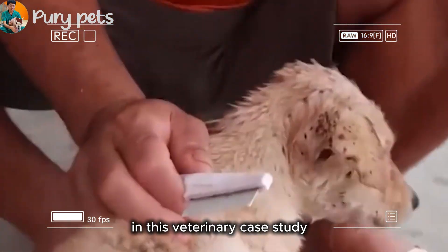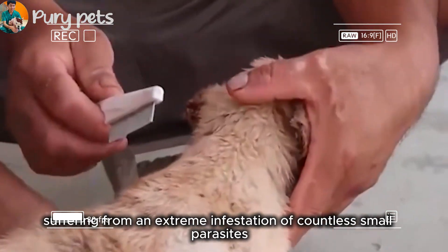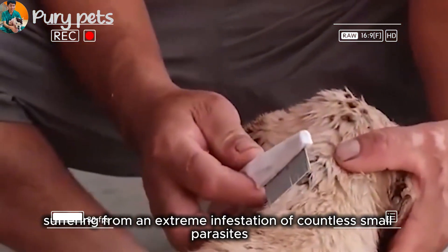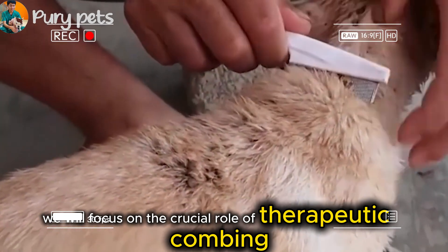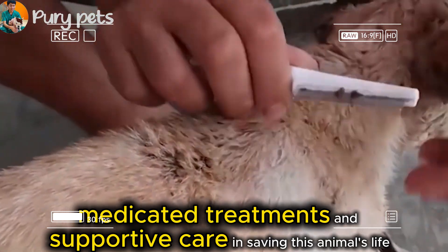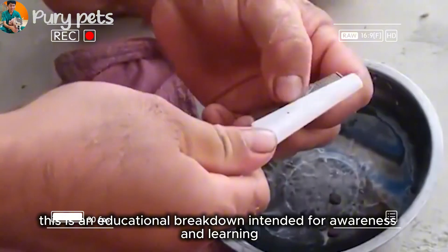In this veterinary case study, we analyzed distressing footage of a young dog suffering from an extreme infestation of countless small parasites. We will focus on the crucial role of therapeutic combing, medicated treatments, and supportive care in saving this animal's life. This is an educational breakdown intended for awareness and learning.